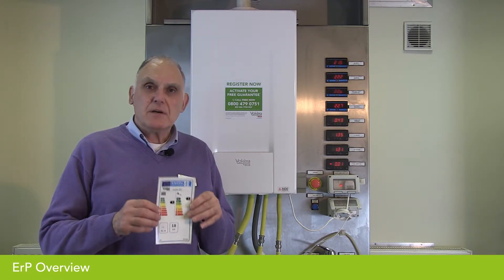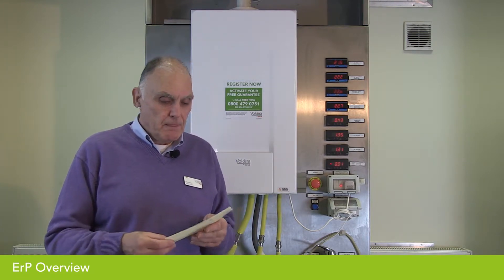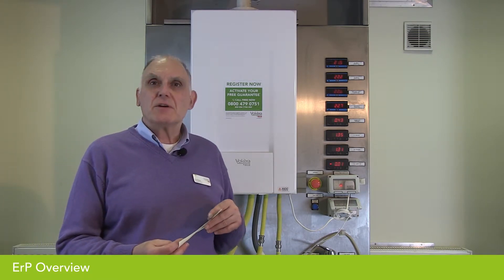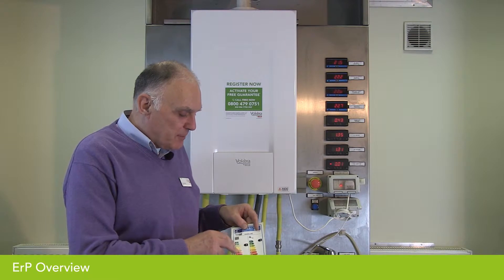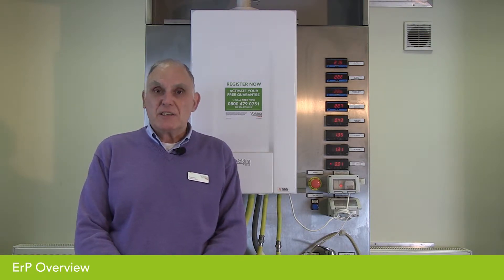For the boiler manufacturer, we have to include an efficiency label with the appliance, similar to the ones you have on electrical appliances. All boilers will be A-rated, meaning they're over 90% efficient. If it's a heat-only boiler there will be a heating efficiency; if it's a combination boiler there'll be a heating and a hot water efficiency. Boilers will range from 90 to 94% efficient — that's an assessment of how efficient the boiler will be over space heating over a season.